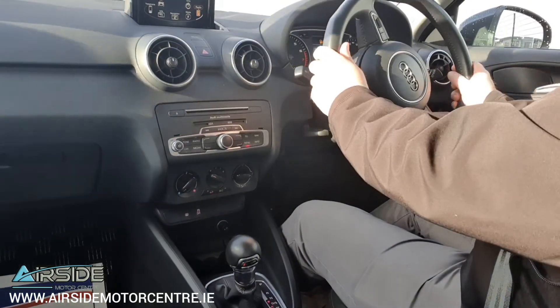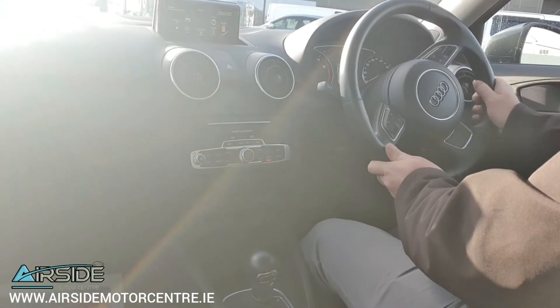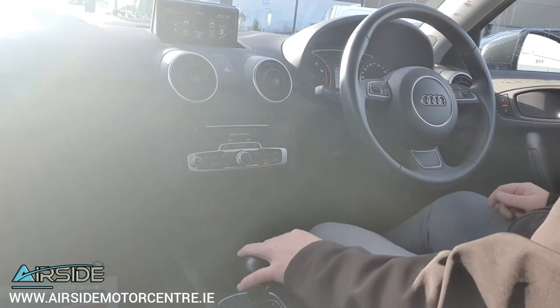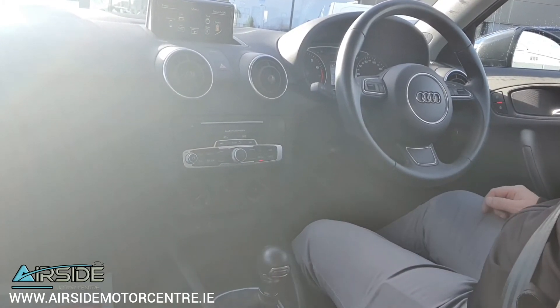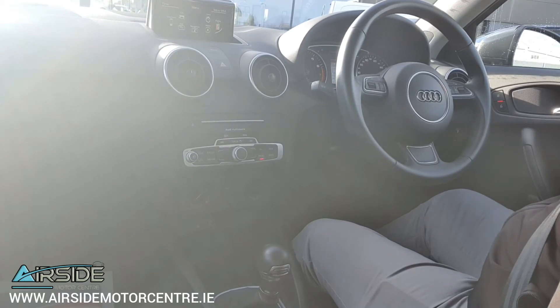Really nice and comfortable car to drive. Feels very sturdy on the road. If you'd like any more information you can give us a call at 01 840 1032. You can send us an email at sales@airsidemotorcentre.ie and you can also apply for finance on our website airsidemotorcentre.ie.